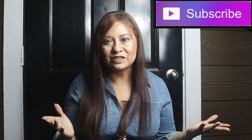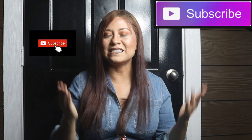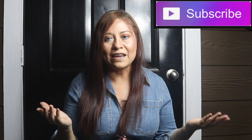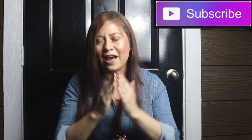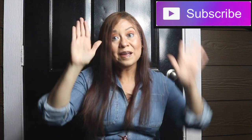Thank you so much for watching. I really appreciate it. Please consider subscribing, and I've got to remember not to film so late. One last thing before we leave: be safe, be kind, be careful. I love you, I miss you, and happy holidays. I'll see you in my next video. Bye!